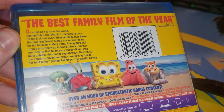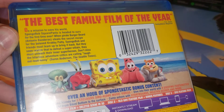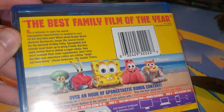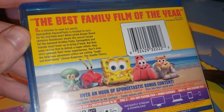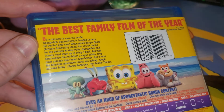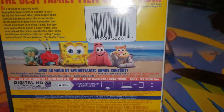On a mission to save the world, SpongeBob SquarePants is headed to ours for the first time ever. When pirate Burger Beard steals the secret recipe for the beloved Krabby Patty, SpongeBob and friends must team up and bring it back. Look at Sandy. She's ready to help out.